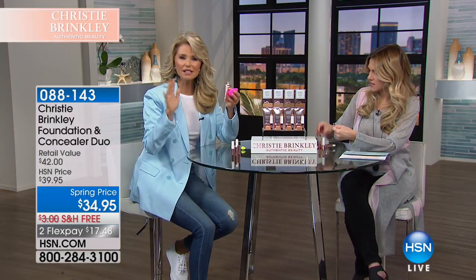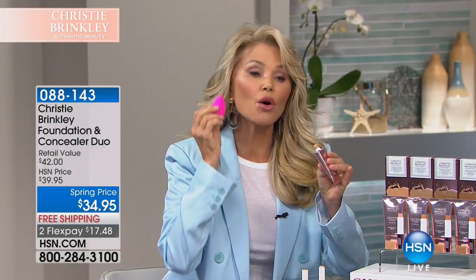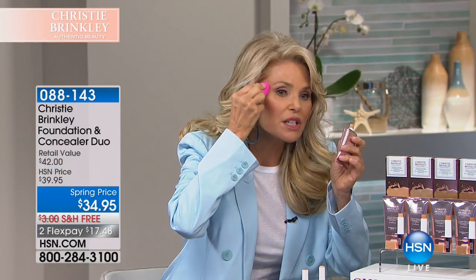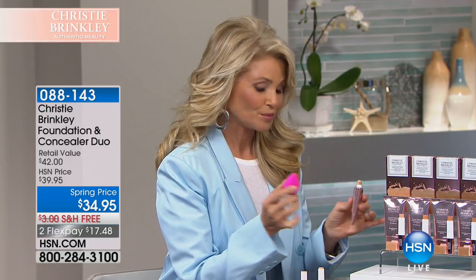I use the sponge where I want a little more coverage. If I have a little hyperpigmentation over here, I'm just going to dab another little layer to cover up that spot, and then it blends seamlessly with the rest — very, very light coverage. So how long would you say it takes for you to do your makeup? The entire look, maybe 15 minutes. And that's 15 minutes that we all can find — not an hour or an hour and a half with multiple steps.